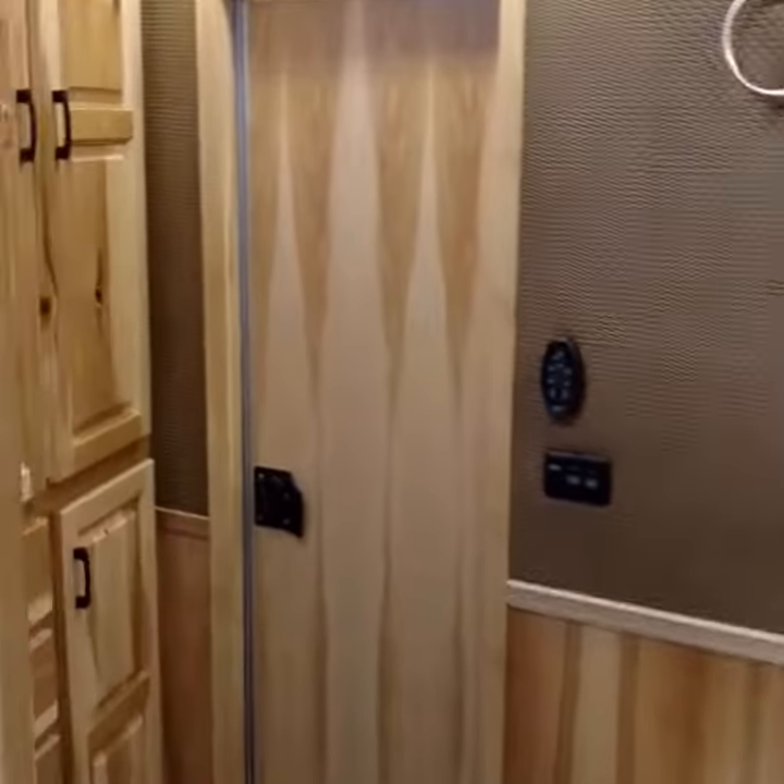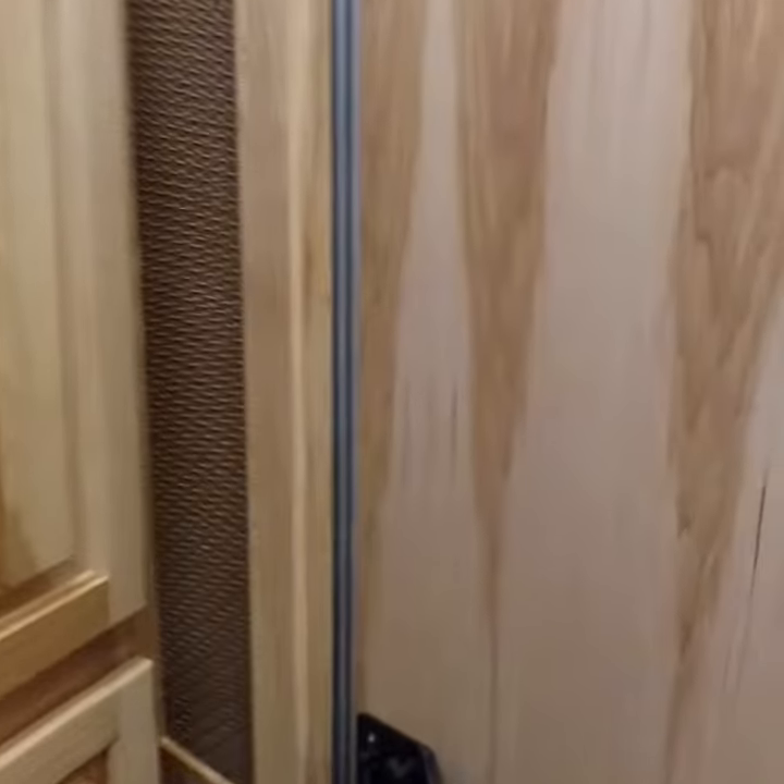Moving towards the back, as we said, this is a Livestock Edition trailer. This one's got a mid-tack area — really good, all kinds of space for storing your supplies back here.